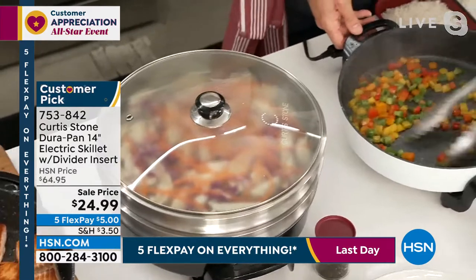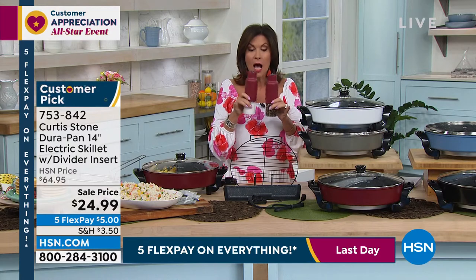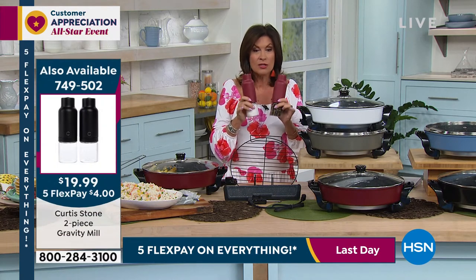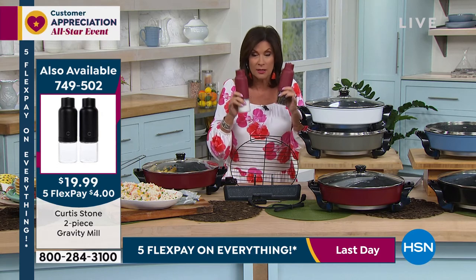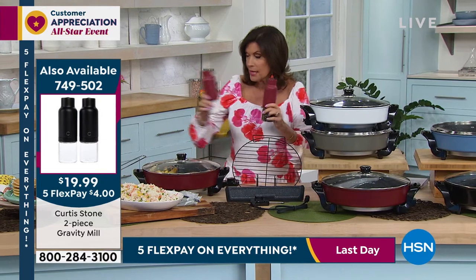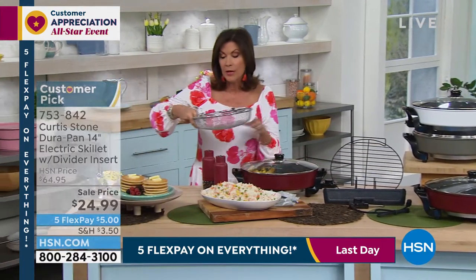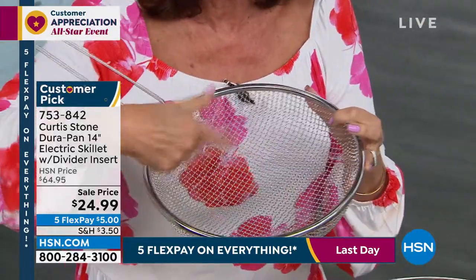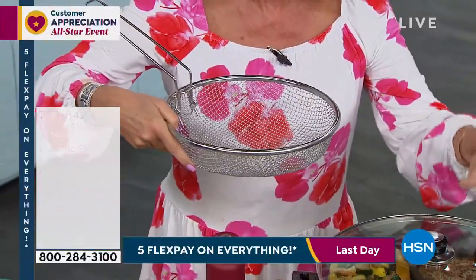If you want the spice mills, they will sell out this presentation. I have the final 650 left. If you want them in red, last call on the red — the other color available is gray. Absolutely beautiful, two of them, batteries included, under $20. These will sell out. We also have the basket: you can fry in it, or use it as a colander if you want to make pasta — I think it was six and a half quarts.